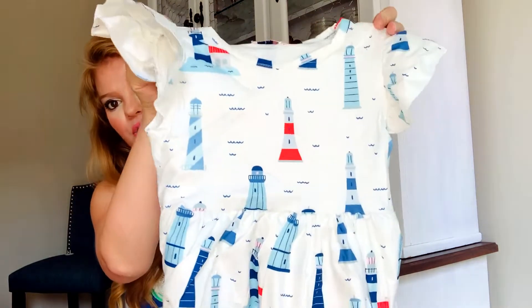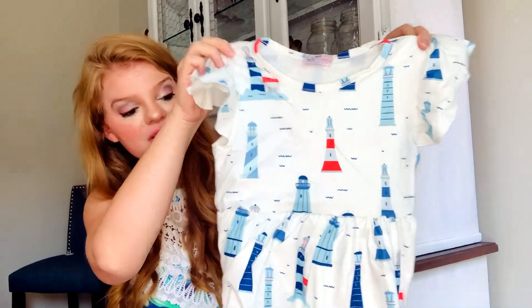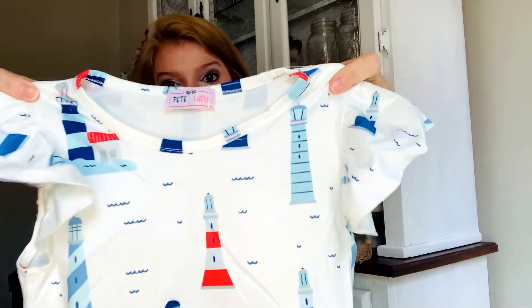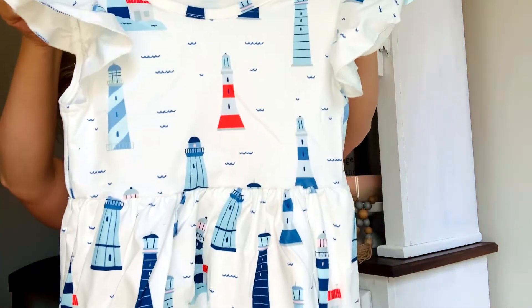The last print I'm going to show you — I just love these prints. Me and my mom love lighthouses so I knew I had to get this print in. It's kind of a simple print but it is just so pretty. It's a nice lightweight dress. Pair it with a big bow and it would be beautiful for beach pictures, but it's also casual enough to run around and play in. It's a little flared out dress with little flutter sleeves and I love all the different little lighthouses — so cute for summer. I do have this one in a couple of sizes.